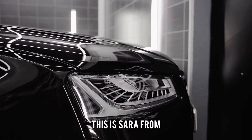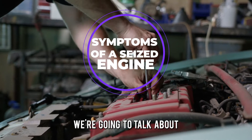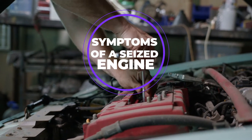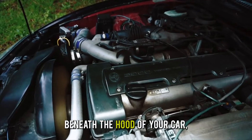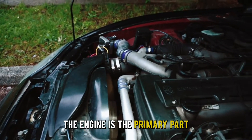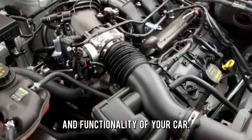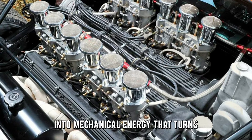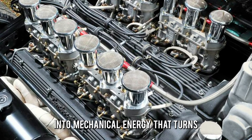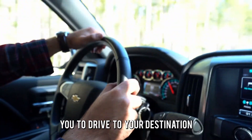Hi guys, this is Sarah from The Savvy Professor and in today's video we're going to talk about the symptoms of a seized engine. Although it's tucked away beneath the hood of your car, the engine is the primary part that determines the efficiency and functionality of your car. It converts heat energy from burning fuel into mechanical energy that turns the wheels of your car and enables you to drive to your destination.